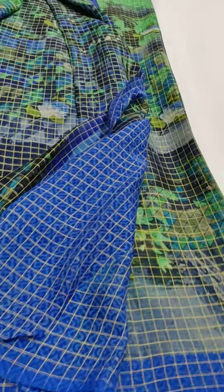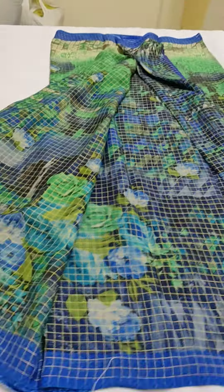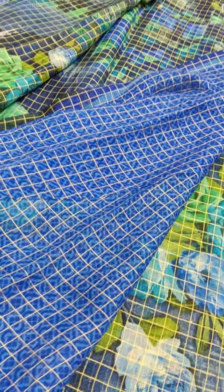This saree has gold checks all over, and even the blouse has checks. These are all digital printed ones. You can see the checks all over, and these are all lightweight. And this is the contrast blouse.